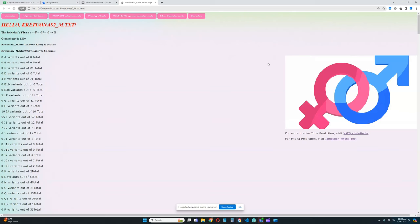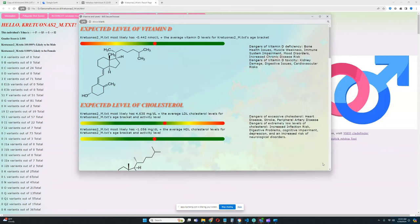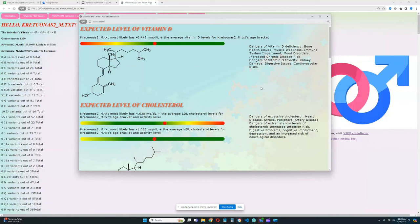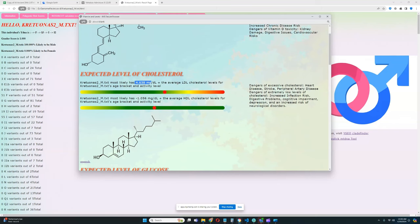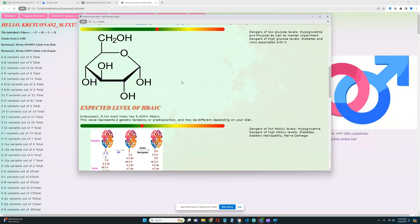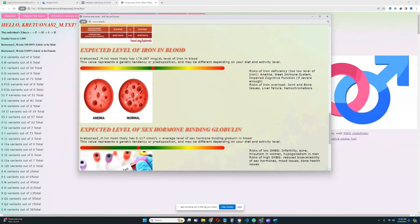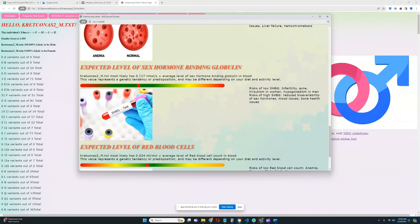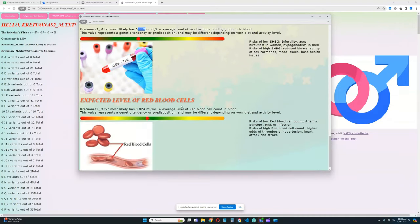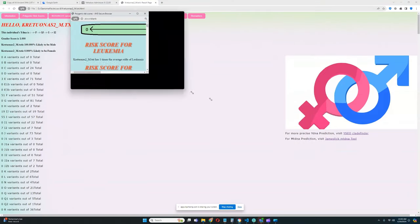Let's see his biomarker results and predispositions to various traits. He has a predisposition to higher than average levels of vitamin D, higher than average LDL cholesterol, below average HDL — which is not ideal — higher than average glucose, higher than average hemoglobin, higher than average blood pressure, typical iron levels, higher than average sex hormone-binding globulin, and slightly higher than average red blood cell levels.